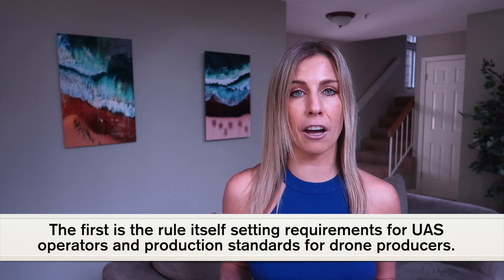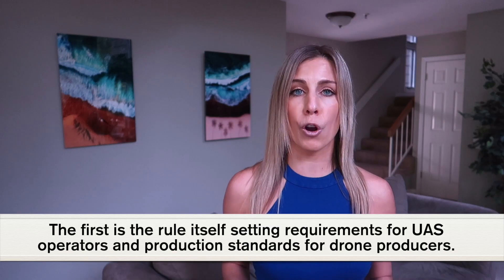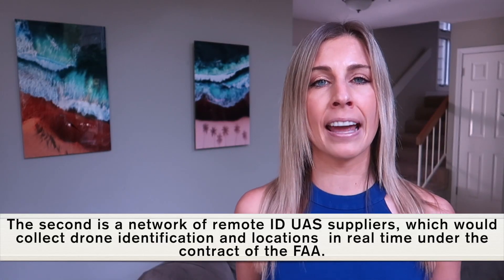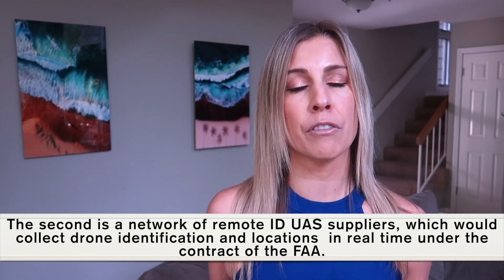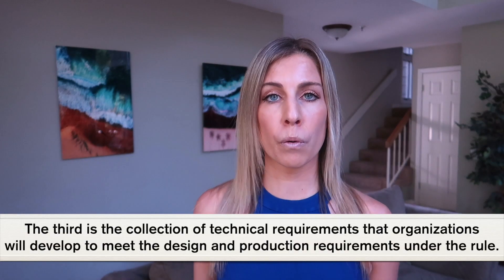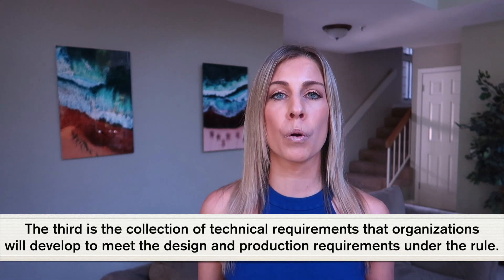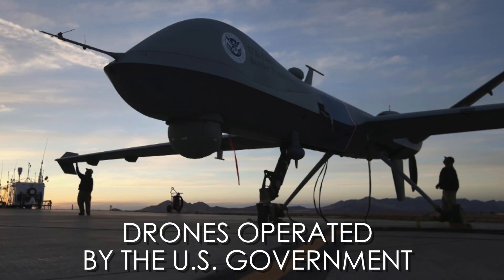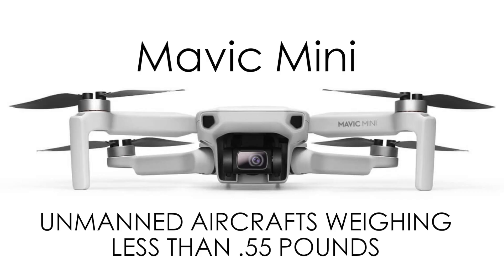The first is the rule itself, setting requirements for UAS operators and production standards for drone producers. The second is a network of UAS suppliers, which would collect drone identification and locations in real time under the contract of the FAA. The third part is a collection of technical requirements that organizations will develop to meet the design and production requirements under the rule. All drones have to abide by these rules, except for home-built systems, drones operated by the U.S. government, and unmanned aircraft weighing less than 0.55 pounds like the new Mavic Mini.